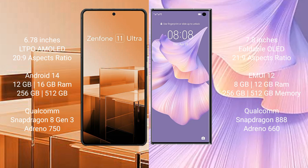The Asus Zenfone 11 Ultra comes with 12GB and 16GB RAM options and 256GB and 512GB internal storage options. It is powered by the Qualcomm Snapdragon 8 Gen 3 processor with an Adreno 750 GPU.